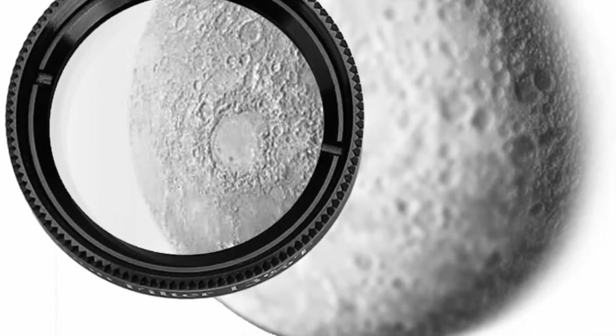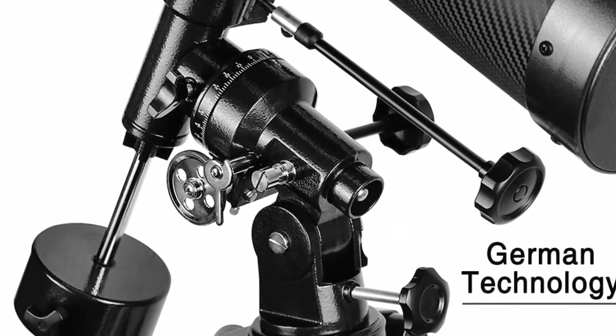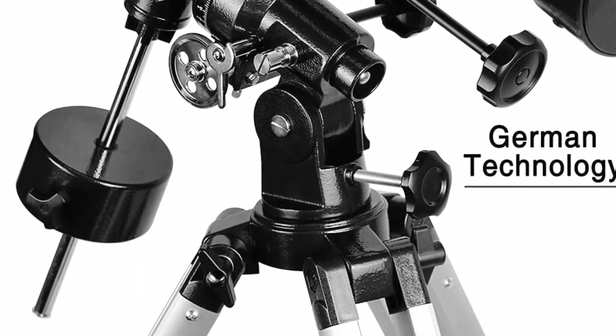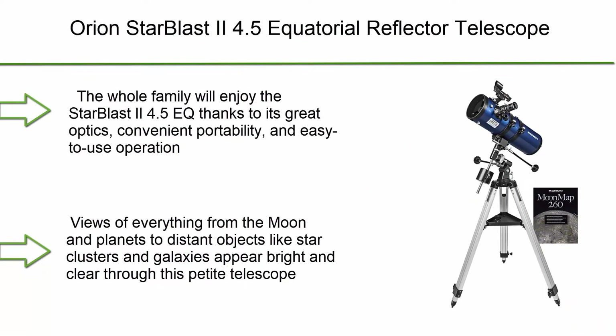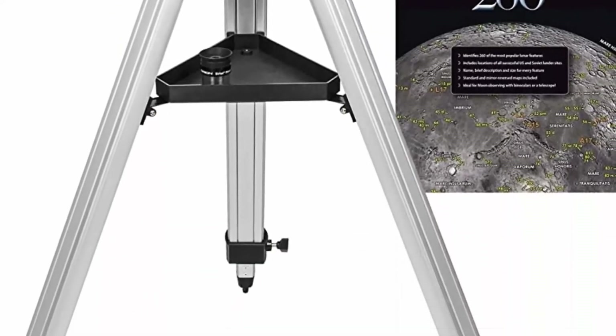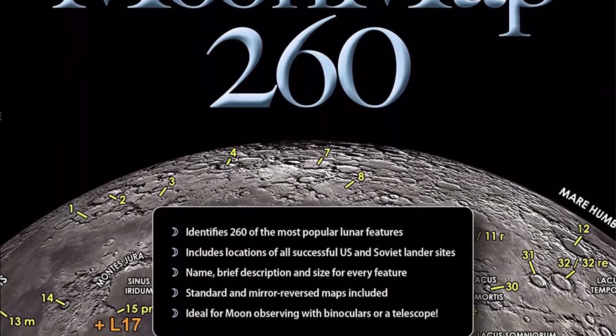German Equatorial mount with dial and fine-tuned control cables — adjust rod to desired position, then easily secure by tightening the knob. Top 5: Orion StarBlast 2 4.5 Equatorial Reflector Telescope. The whole family will enjoy the StarBlast 2 4.5 EQ thanks to its great optics, convenient portability, and easy-to-use operation.